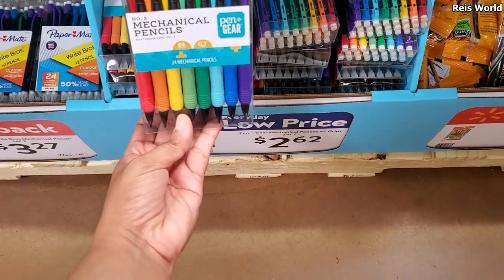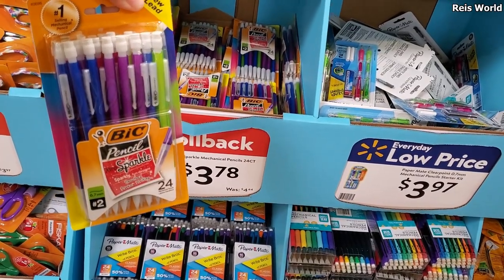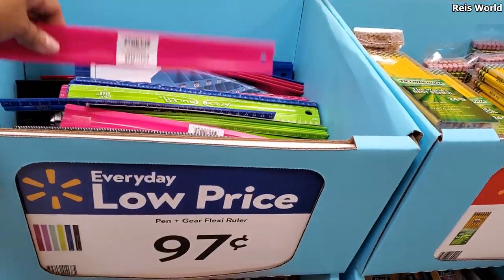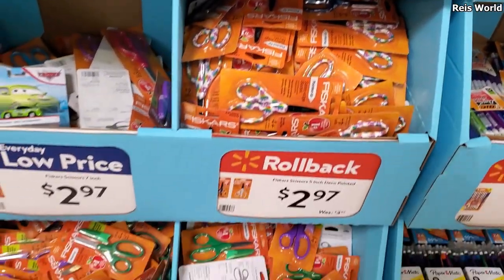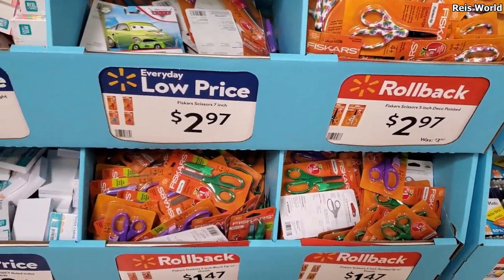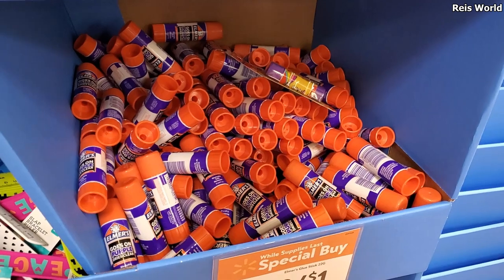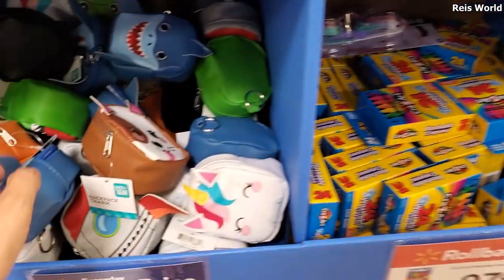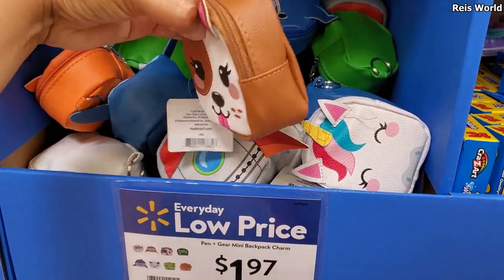$2.62 and you get 24. Rulers are only a dollar pretty much, and you know they're flexible. $2 for a dollar.